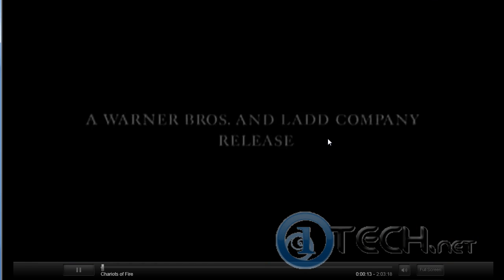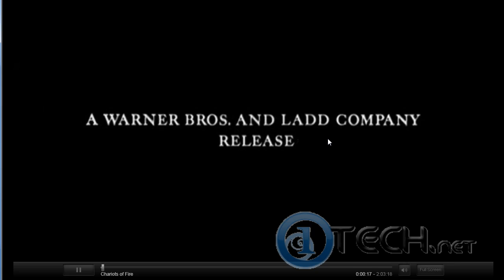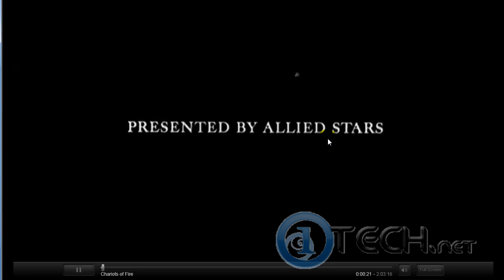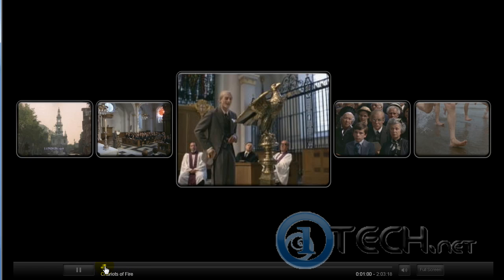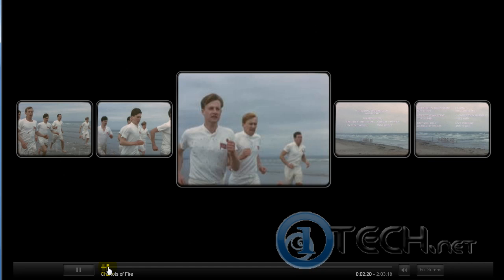So I can go on here and watch Chariots of Fire, or I can go and watch a missed episode of Heroes from season one or season two. This is Chariots of Fire, and as you can see I have five screens for preview — two in reverse and two forward — and the current frame.